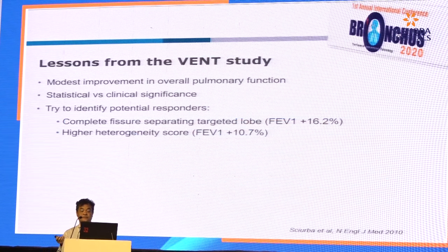The lesson from the VENT study is that the potential responders were basically those with complete fissure integrity and a high heterogeneity score. These became the key selection criteria for subsequent trials and clinical practice.